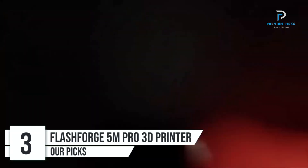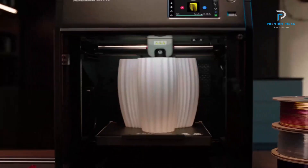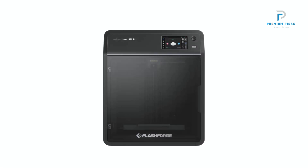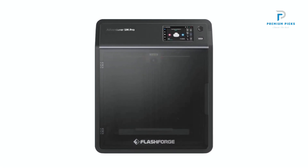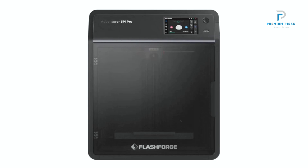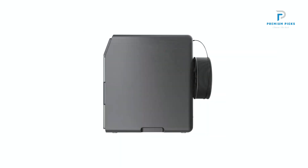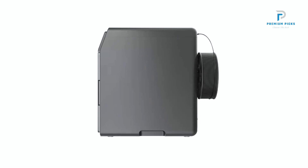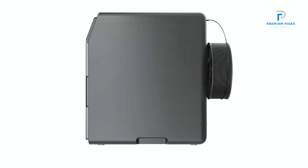Number 3: FlashForge Adventurer 5M Pro 3D Printer. The FlashForge Adventurer 5M Pro is a cutting-edge, high-speed 3D printer designed for both professionals and enthusiasts. High-Speed and Smooth Printing: The Adventurer 5M Pro stands out for its remarkable printing speeds, achieving up to 300mm per second under normal conditions and a maximum of 600mm per second, allowing users to complete projects rapidly without sacrificing quality.